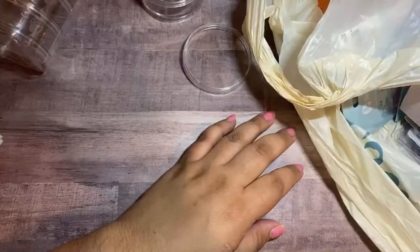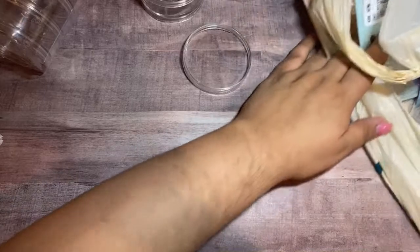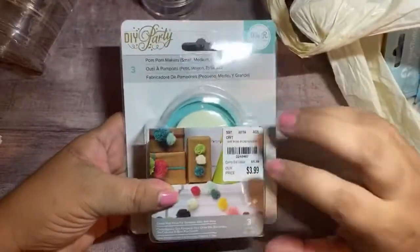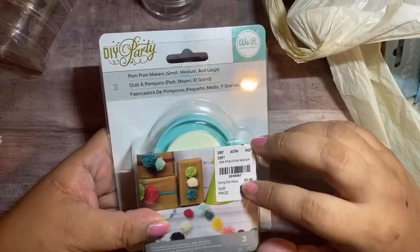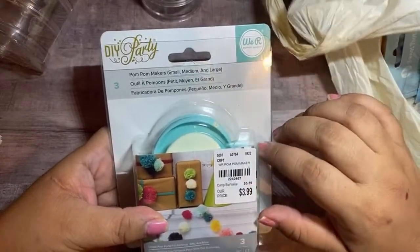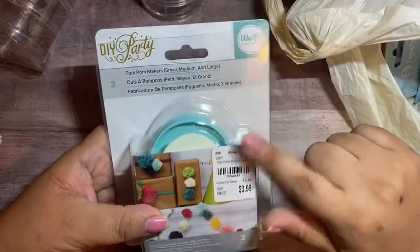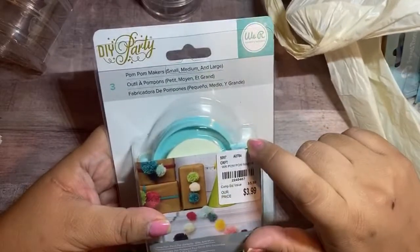Elijah, can you lower that? My son blasts the devices like he's in the movie theater — it's hilarious. I picked up this pom-pom maker by We Are Memory Keepers. You guys saw that I did a tutorial on how to use this — it's actually one of my Stash Bash collab videos. I bought this to put in the giveaway for my Stash Bash collab, so whoever wins it, if they don't have a pom-pom maker, they'll get this.